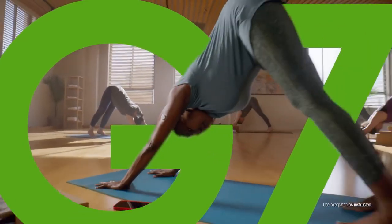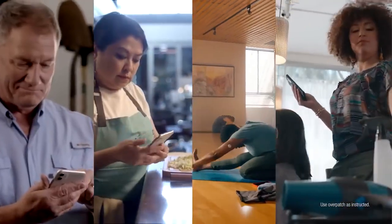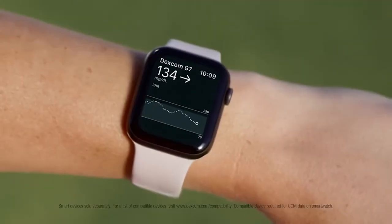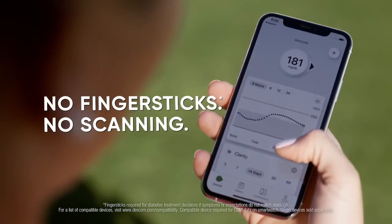Say hello to the amazing new Dexcom G7, a continuous glucose monitoring system that's made for you so you can manage your diabetes with confidence. See your glucose numbers on your watch and phone. Get meaningful insights into how food and exercise affect your glucose in the moment, without finger sticks or scanning.